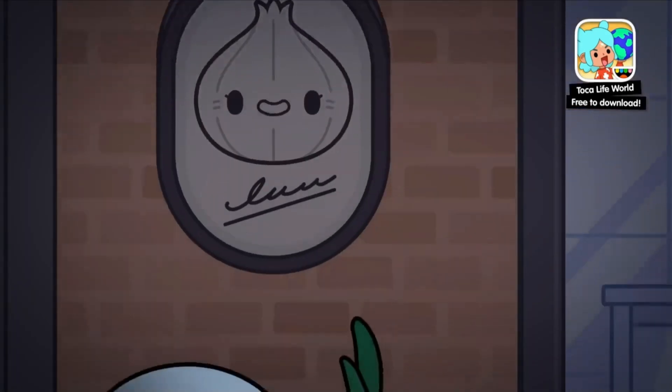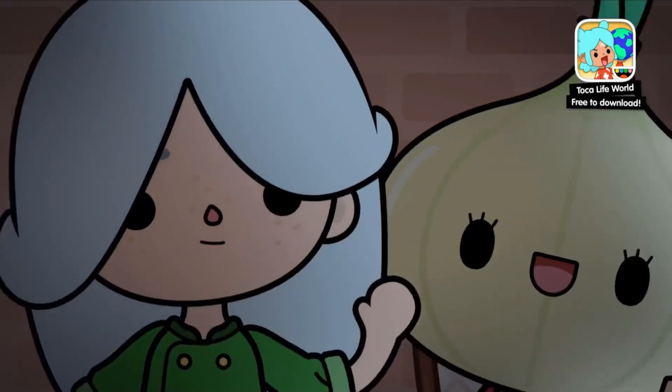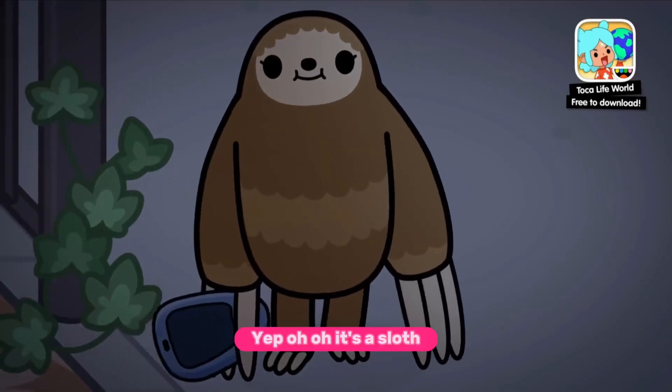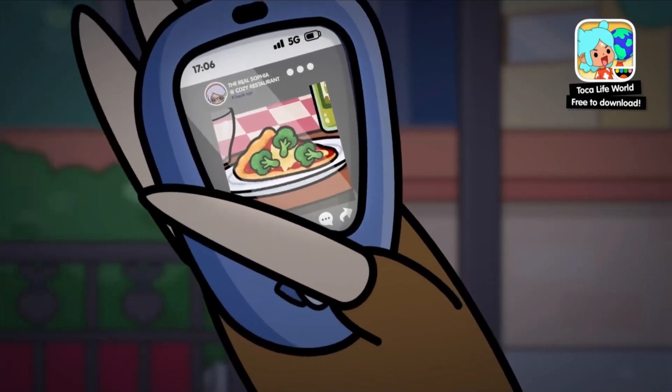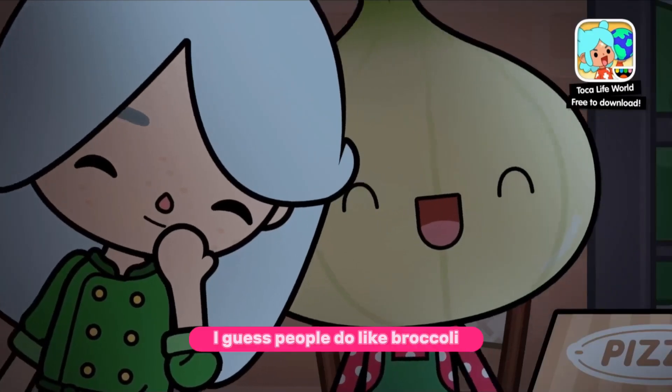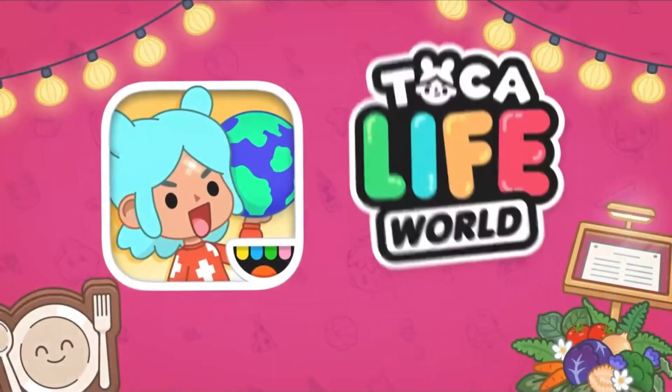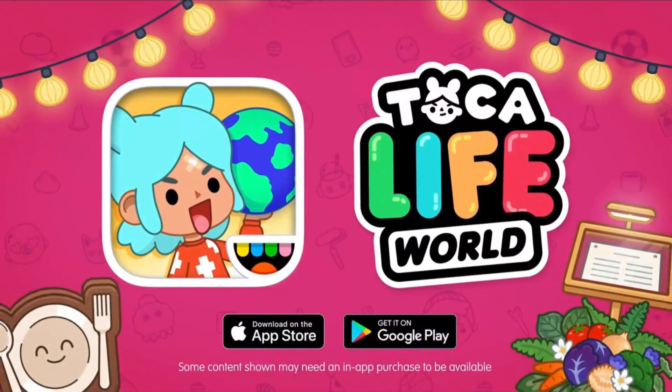Oh my goodness — they're closing now. Oh, it's a sloth! I guess people do like broccoli. Walking all the way over there for the broccoli pizza — oh my goodness!